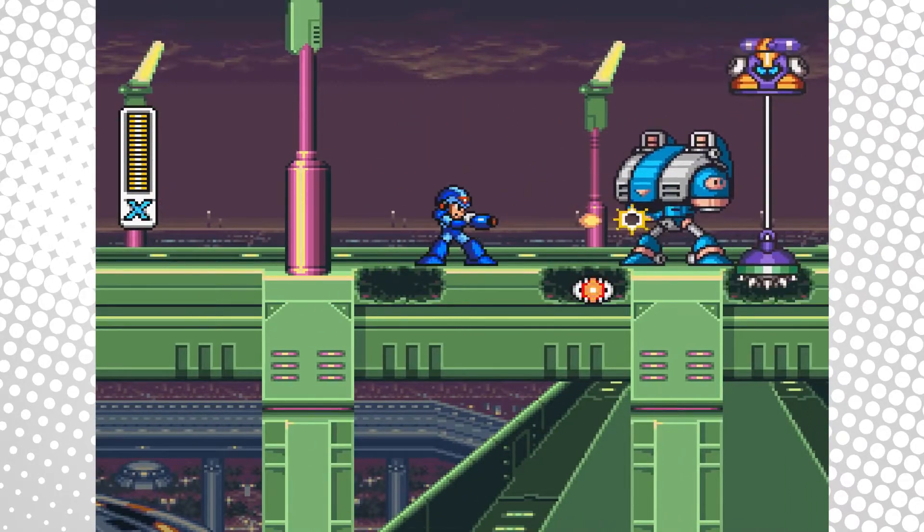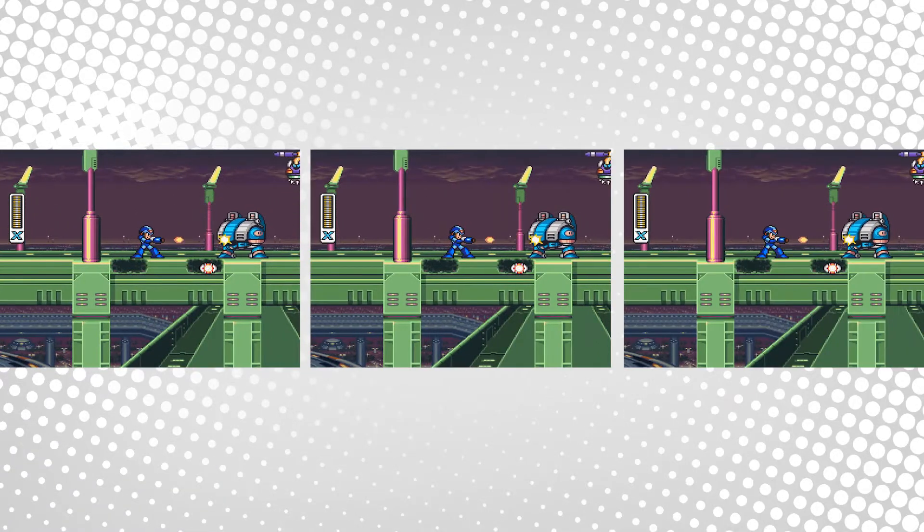I played that game over and over and over again. I collected all the different armor pieces to make the X armor. I just ran that game as many times as I could during the day.